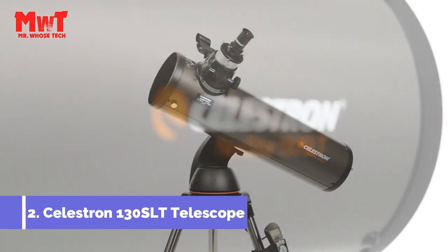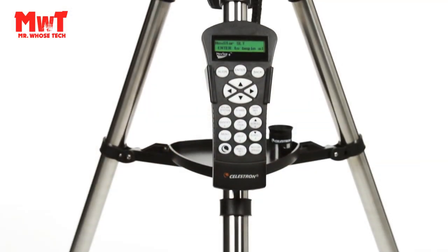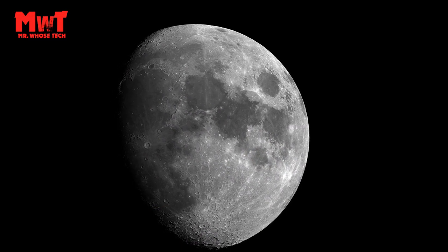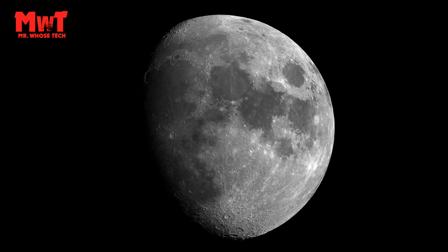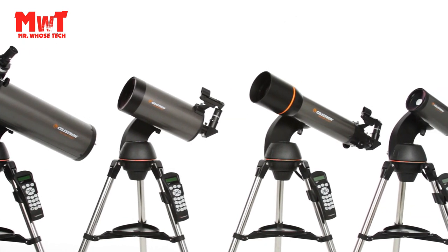Number 2: Celestron 130 SLT Telescope. Computerized Star-Locating Telescope: the Celestron NexStar 130 SLT offers a database of more than 40,000 stars, galaxies, nebulae, and more. Simply choose an object and the telescope finds it for you in the night sky and tracks it as it moves.